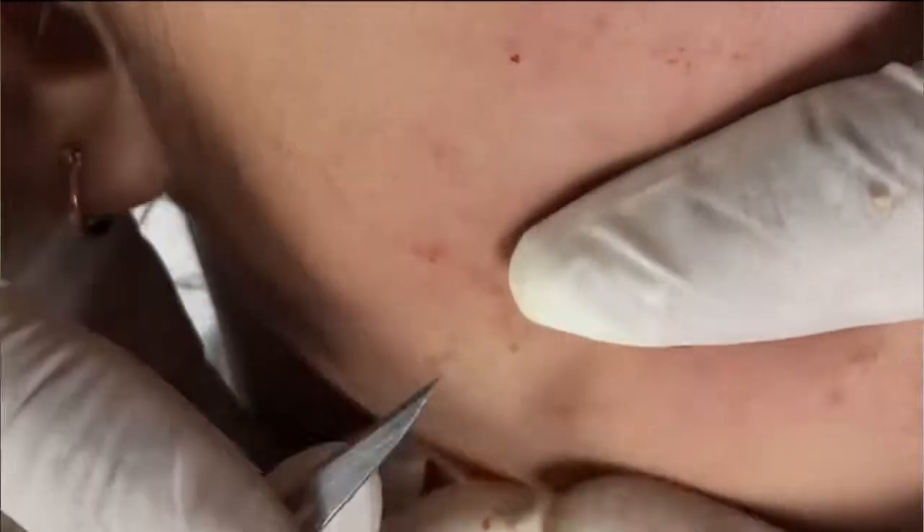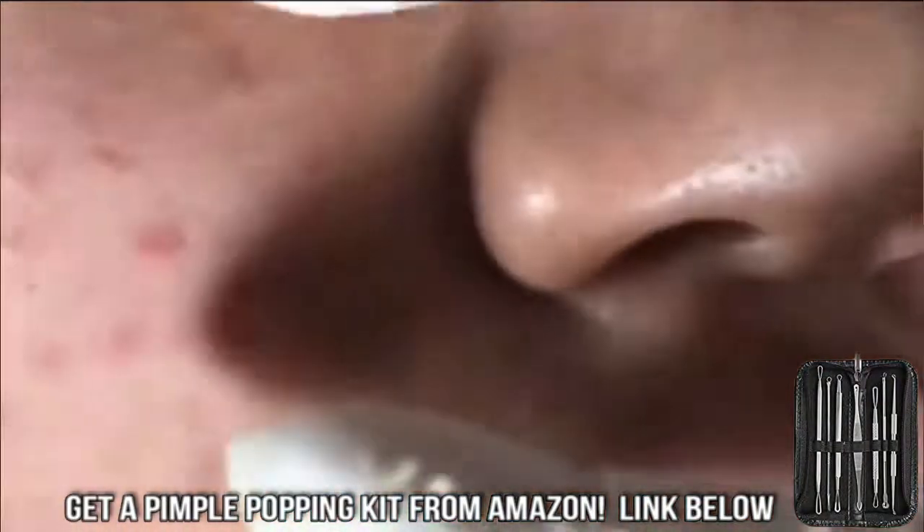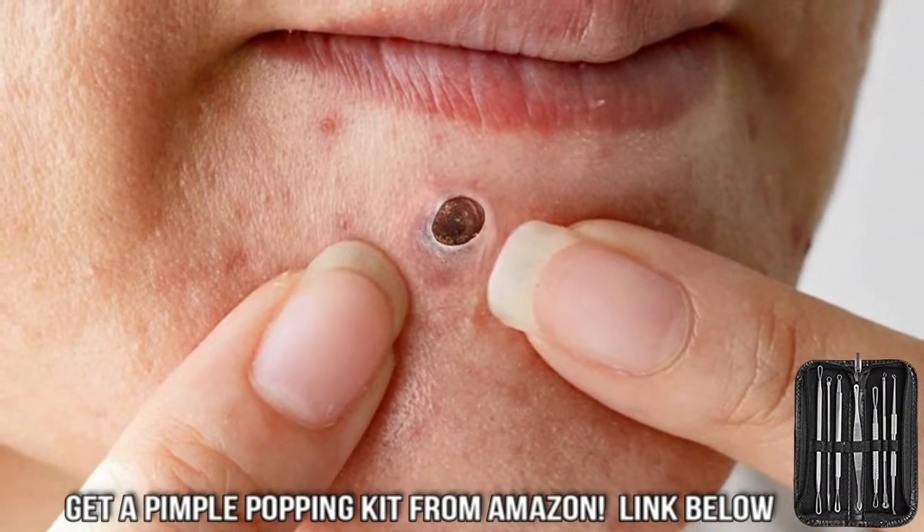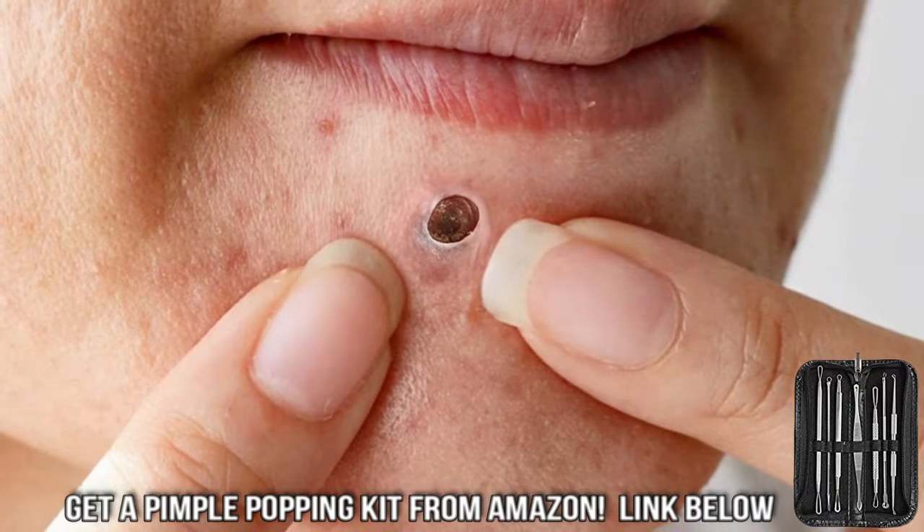The kit I like comes with a handy case, and it's much larger than a lot of the cheap knockoffs out of China. So if you're shopping on Amazon, just be careful to get a good kit. The cheap ones will leave you scarred and bloody. Again, there's a link below to my favorite. Thanks for watching.